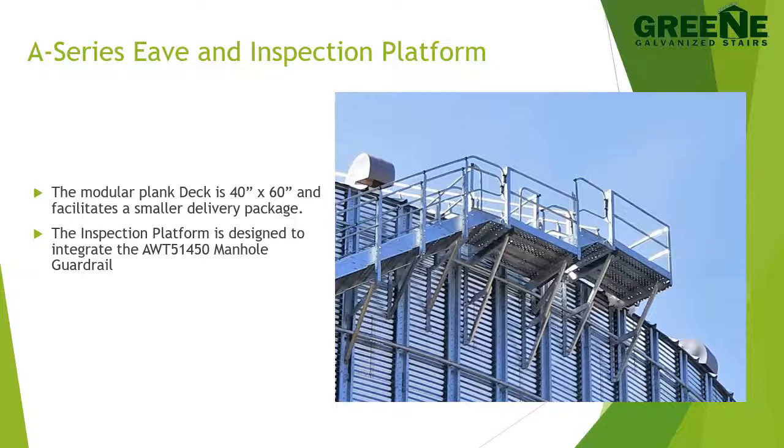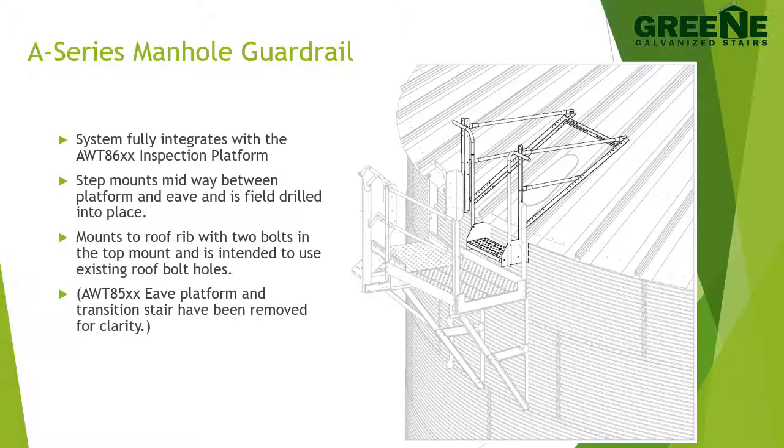A-Series platforms are comprised of a modular plank deck system, which facilitates smaller delivery packages. The deck is 40 inches by 60 inches. The inspection platform is designed to integrate the AWT 51450 manhole guardrail. The A-Series manhole guardrail system fully integrates with the AWT 8600 series inspection platform. The manhole guardrail system includes a booster step that mounts midway between the platform and the eave and is field drilled into place. The top crossbar of the manhole guardrail mounts directly to the roof rib with two bolts and is intended to use existing roof bolt holes.